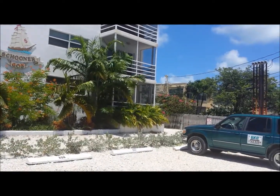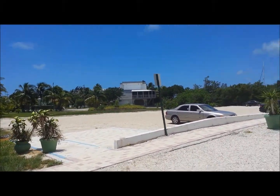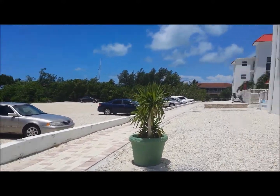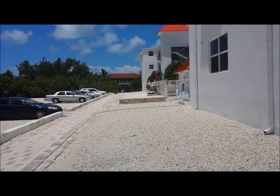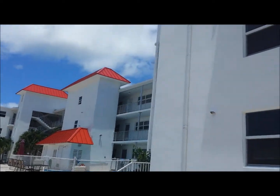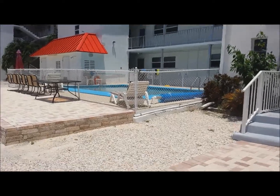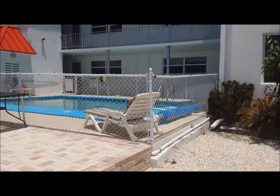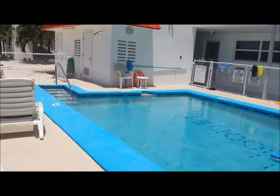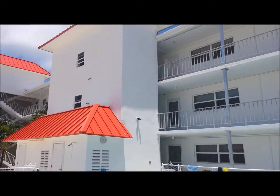There's your bottom floor unit. We're going to take a walk around. Here's the extra parking for boat trailers and such, extra vehicles and so forth. Take a walk over and see the swimming pool. As you can see, the building is freshly painted, they redid the roof last year. Nice little cooling off spot. Your laundry is on the second floor up there.